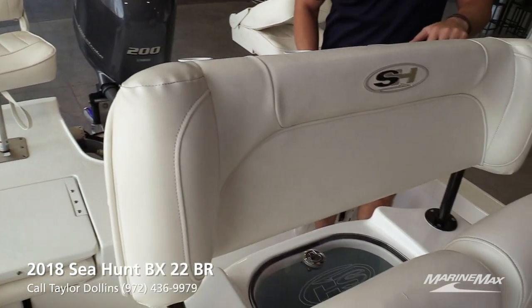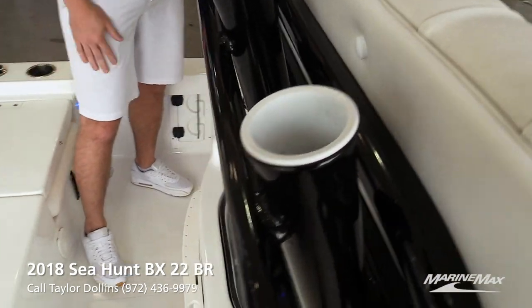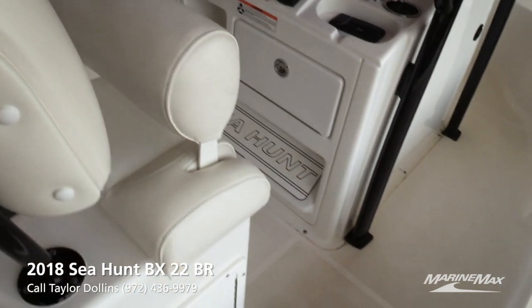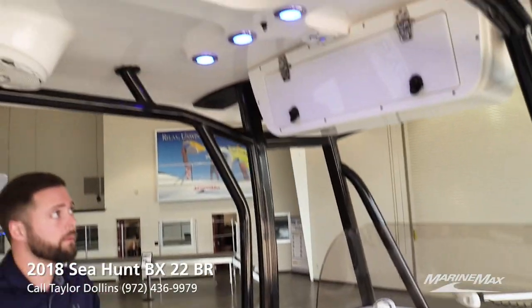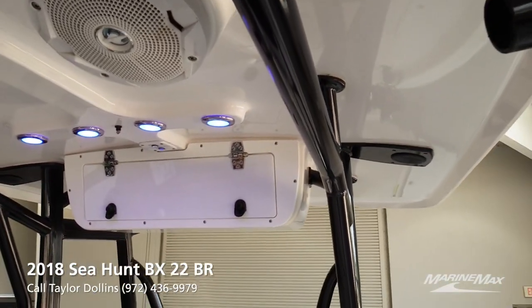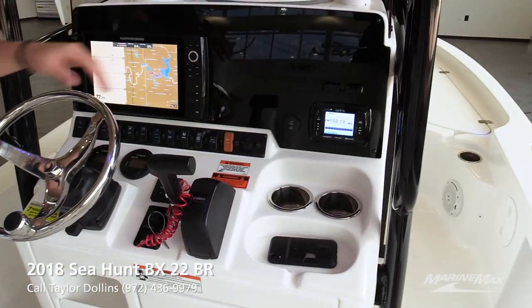You've got a really nice leaning post here, another live well underneath your seat as well as storage on either side. Very nice bolster seating here as well as an awesome T-top on top, more storage, lighting, as well as a JBL sound system. You've got an Infinity head unit.